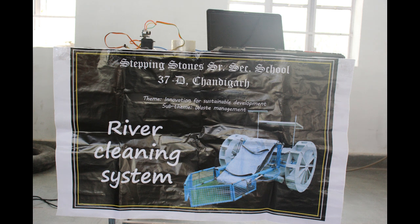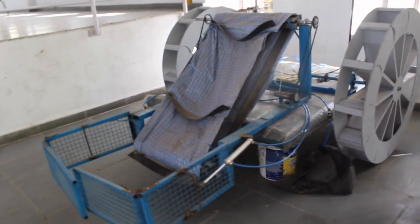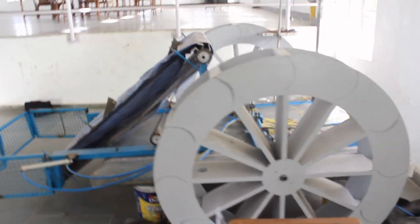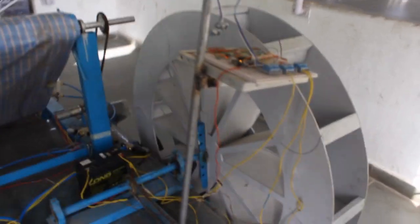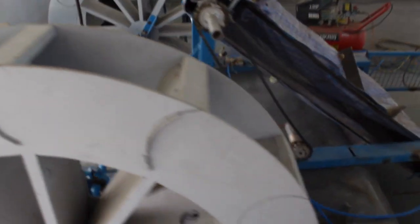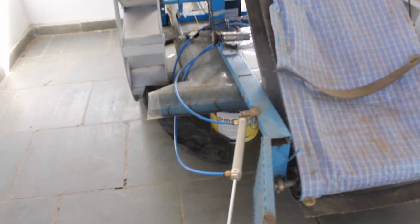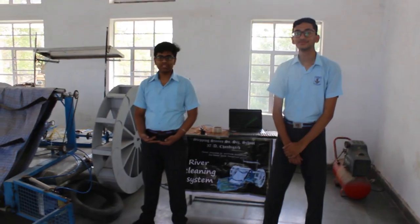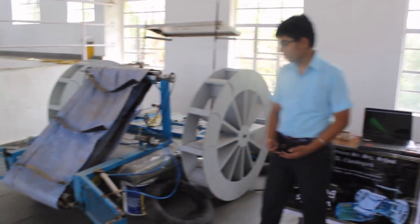Thank you for joining us. Welcome, everyone. I am Svashyewal and my friend Agit Kansal. We are from StudyStore and we have built a project called the River Cleaning System.